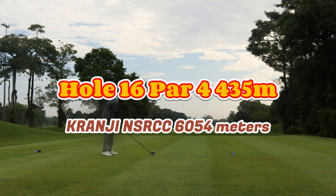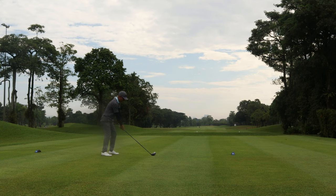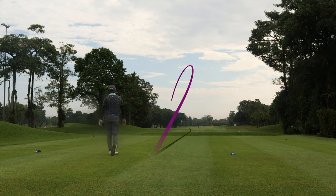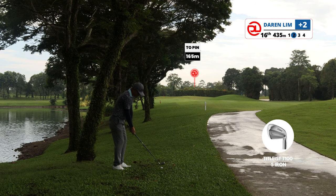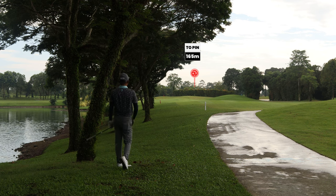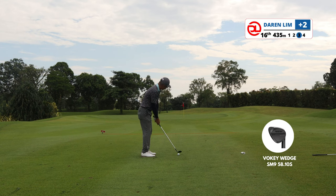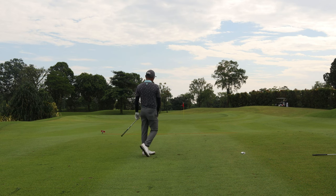Two-putt par to stop the bleeding. Hole 16 — mega long par four at 435 meters. I pulled my drive into the trees and faced an interesting line. If you're wondering, the rough is not zoysia matrella — it's still couch grass, just the fairways. I half-topped the five iron and it didn't reach the green. I was left with a very challenging 56 meters to the hole. The ball came up short but just managed to creep up onto the green.